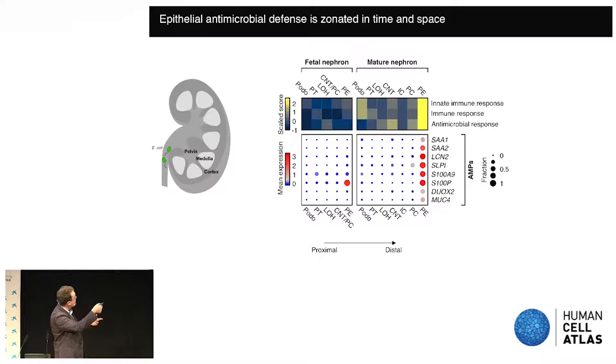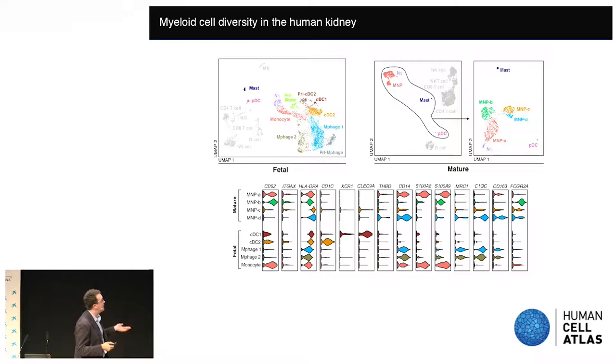We hypothesised that ascending bacterial threats are the main immunological challenge for the kidney and asked whether the epithelial compartment has any autonomous defence role. We find gene expression patterns which poise the pelvic epithelium for defence against bacterial infection — they express a range of antimicrobial peptides. Interestingly, this was absent in the fetal pelvic epithelium.